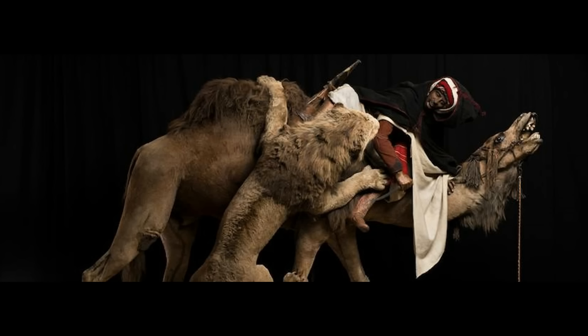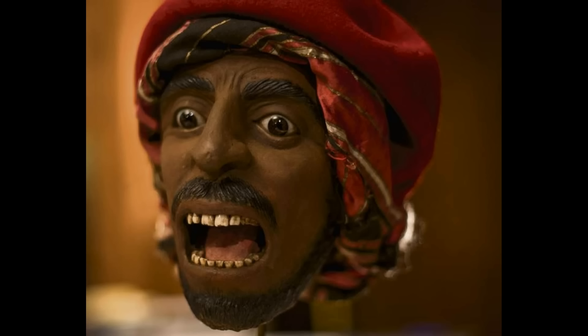A grizzly find in a Pittsburgh museum is turning heads. Researchers at the Carnegie Museum of Natural History found a human skull in an exhibit that was moved for restoration. The lion attacking a dromedary display shows a man fighting off lions while riding his camel through a North African desert. Investigators originally thought the man featured in the display was a mannequin with human teeth.